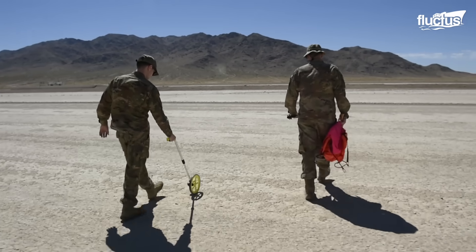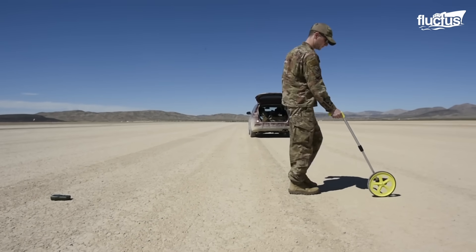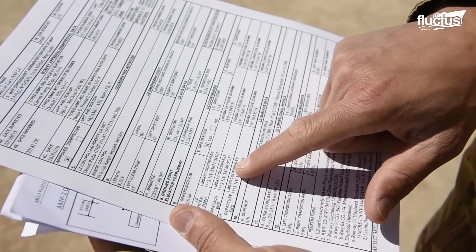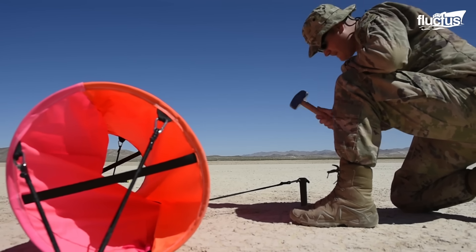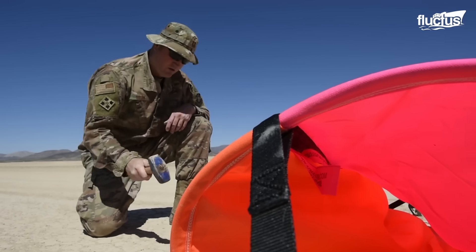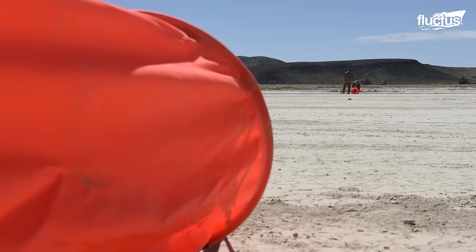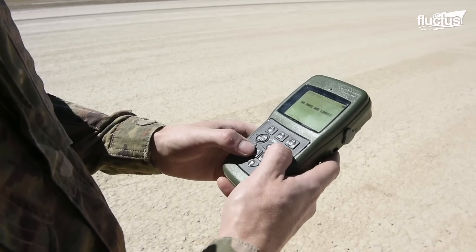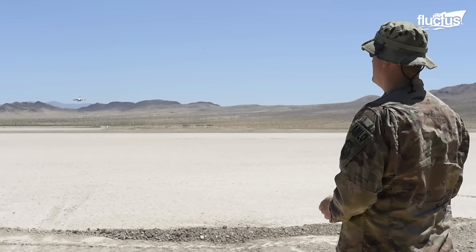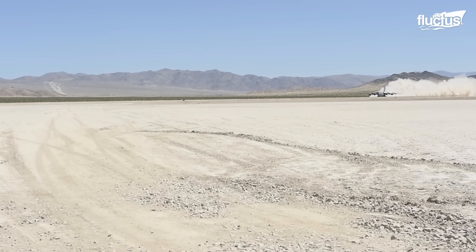With the groundwork laid on the transformed sandstrip, the next stage is equally crucial: the C-17 Globemaster III's landing and take-off process. The crew is entrusted with two critical GPS coordinates marking the designated starting and ending points of the makeshift airstrip. These markers are navigational beacons that guide the aircraft to its intended path. The landing operation commences and the C-17 touches down on the prepared surface, demonstrating the aircraft's incredible versatility and adaptability in unconventional environments.